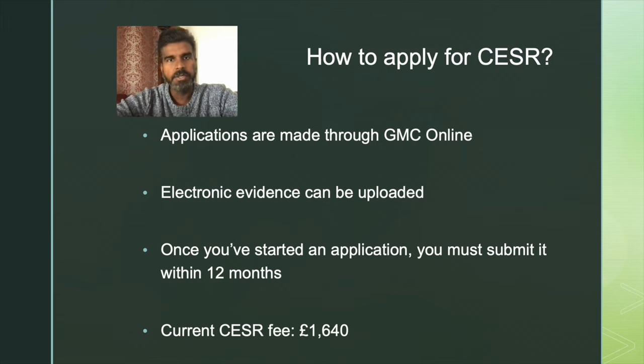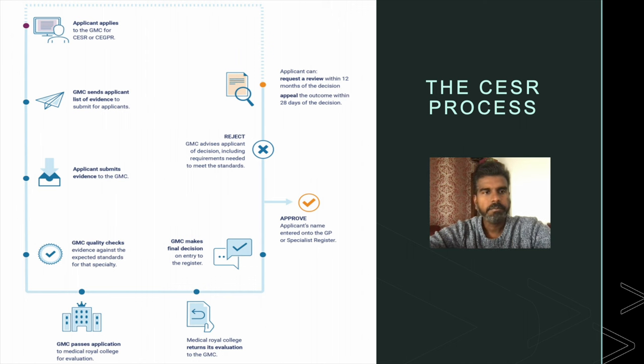This application process involves fees with the General Medical Council. The current fee for the CSER pathway is £1,640. On the day of submission of your application, you are expected to pay this amount to the GMC. This slide shows the application process — what happens when the applicant applies, what processes the application goes through, and what the outcome will be. In future slides, this will be broken into smaller chunks for easier understanding.